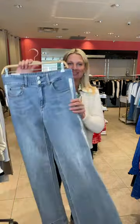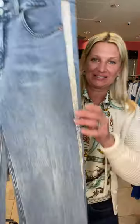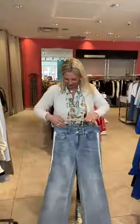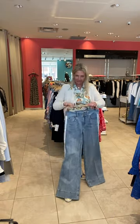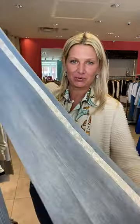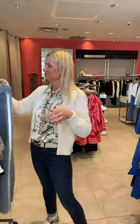And then the last piece from Alice and Olivia are these jeans — these are awesome. They're a high waist, a wider boot cut, and super fashion with a gorgeous sparkle ribbon down the sides. I love these jeans — they're so much fun.